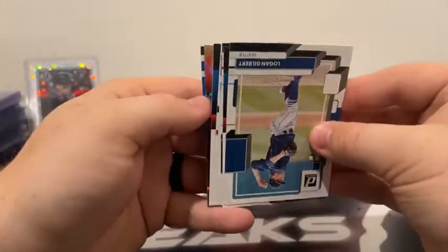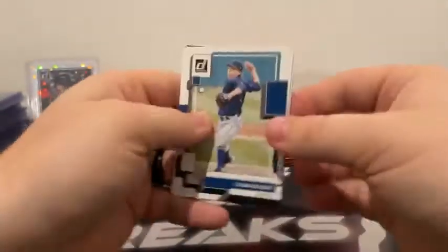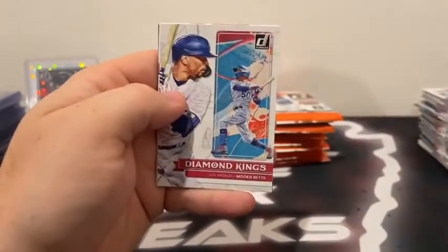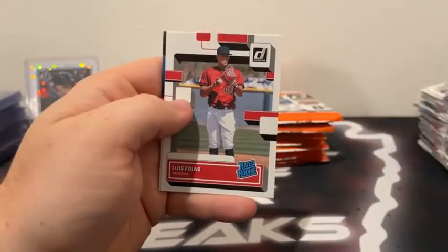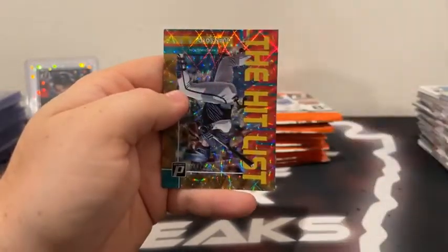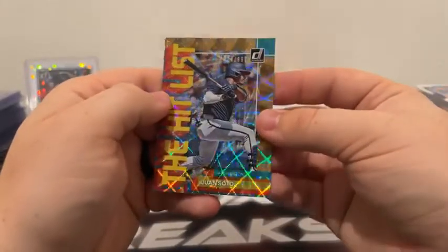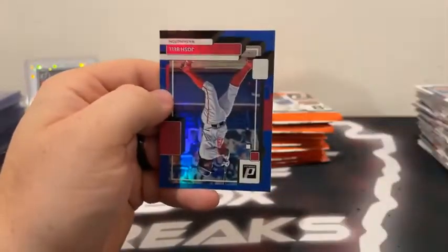Let's see what that hit is. Got a hit list — I believe. There's Logan Gilbert, Will Smith, Manny Machado. There's a Mookie Betts DK. Luis Frias rated rookie. And Jim Thome covers up our hit list — the Hit List Juan Soto at 999. I wish that was lower numbered. Beautiful card there for the Nats and a Josh Bell blue for Washington as well.